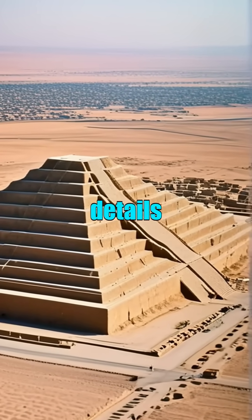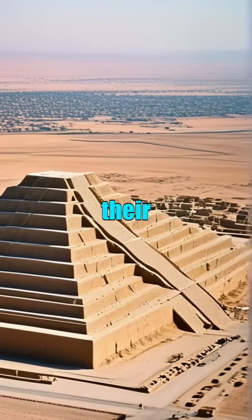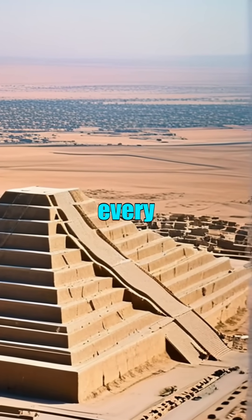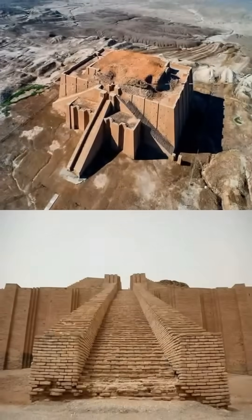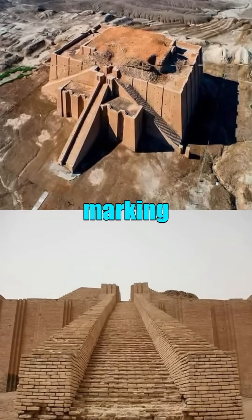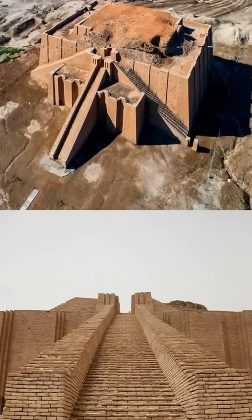The intricate details of the carvings reveal the deep connection between the Sumerians and their deities, particularly Nana, whose influence permeated every aspect of their lives. Celebrations and rituals took place at the Ziggurat, marking significant lunar events in a society that revered the night sky and its mysteries.